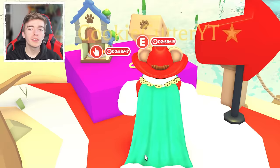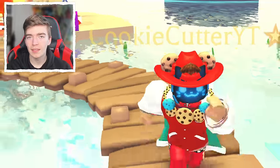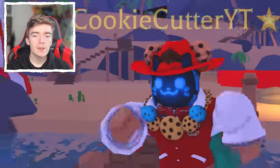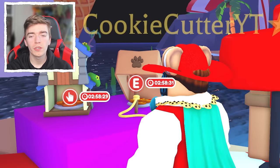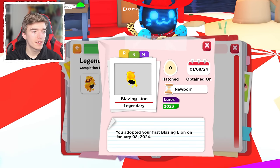The Blazing Lion. As much as I would love to have this pet, I simply don't have it. The odds are 0.01% — one in 10,000 — of placing a lure giving you a Blazing Lion. In terms of value, this is a very valuable pet, but it's also really cool looking. It's a lion, it's a legendary. Everybody loves this. I borrowed it from a friend.